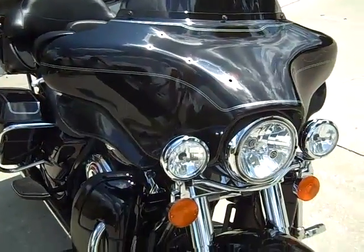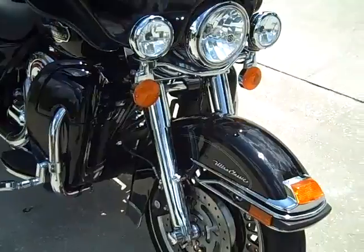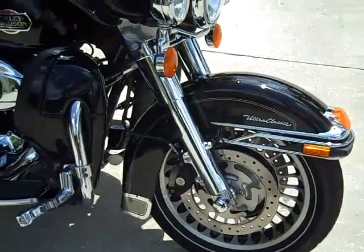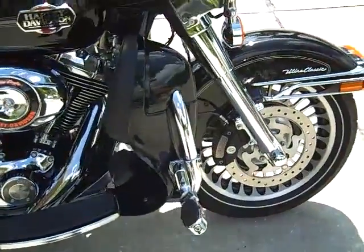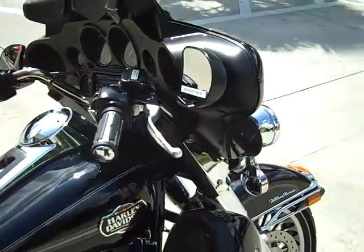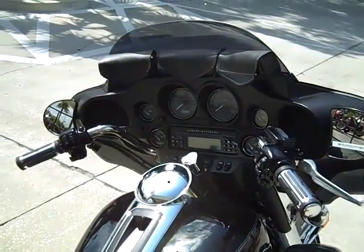Low profile Harley windshield. Chrome lower legs. Adjustable highway pegs. 3 pouch bag.